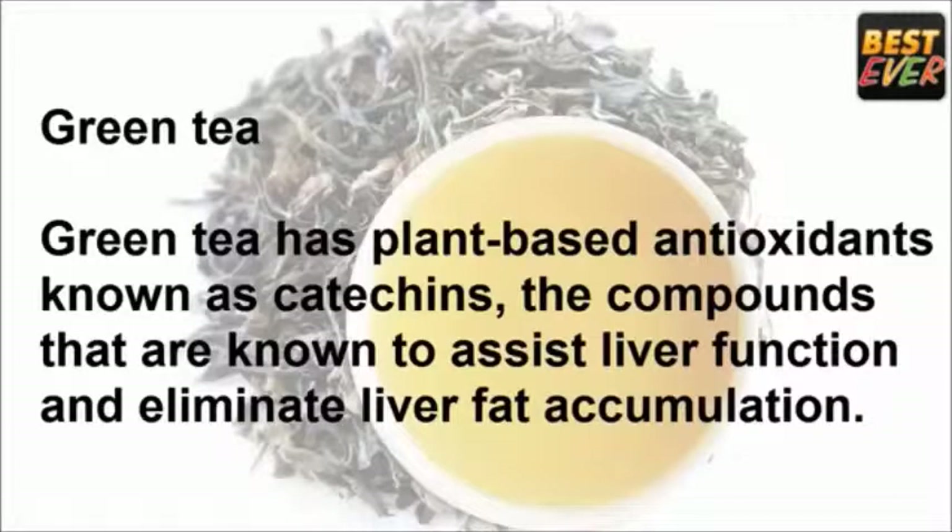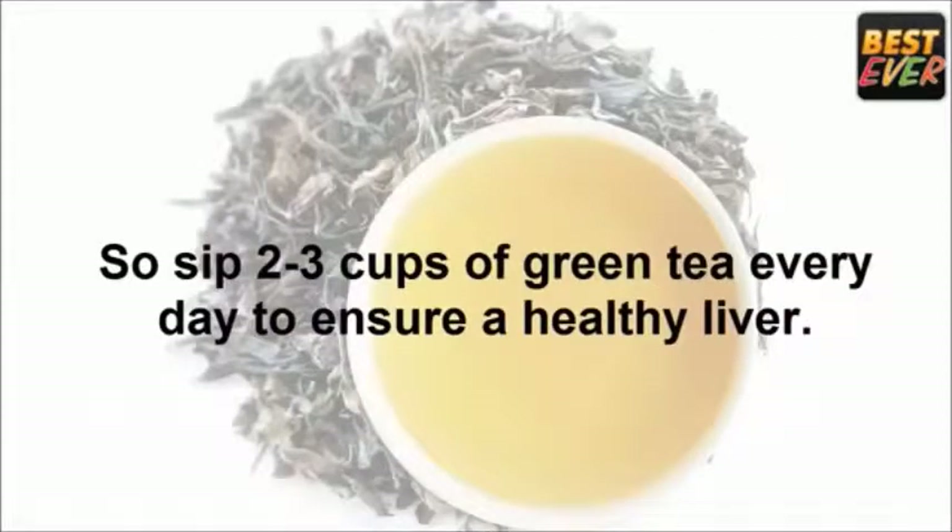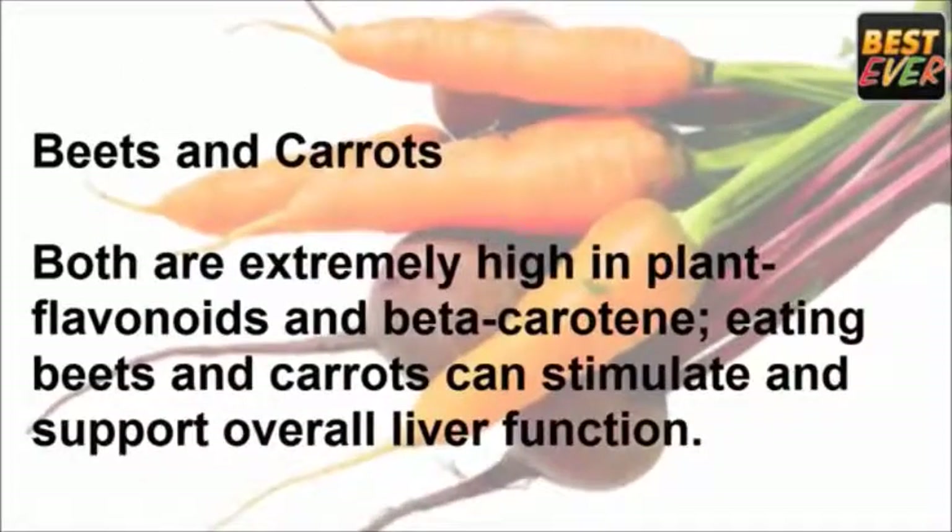Green tea: green tea has plant-based antioxidants known as catechins, compounds that are known to assist liver function and eliminate liver fat accumulation. Sip 2-3 cups of green tea every day to ensure a healthy liver.